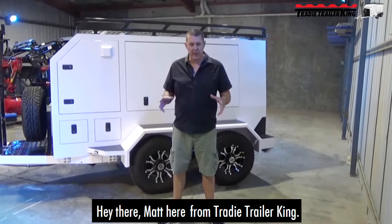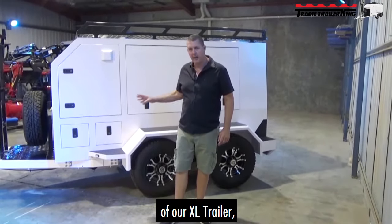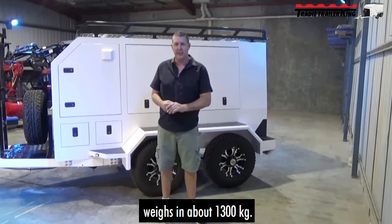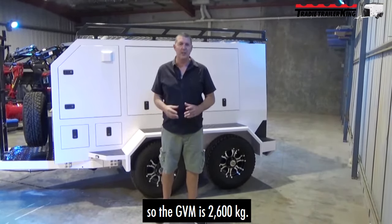Hey there, Matt here from Tradie Trailer King. If you'd like to take a full detailed tour of our XL trailer, which is a body size of 2,900, it weighs in about 1,300 kilos, and it's got a GVM — so it can carry about 1,300 kilos, making the GVM 2,600 kilos.